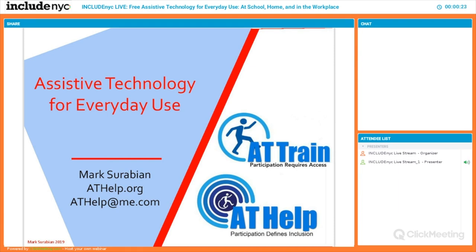Today's guest is Mark Sarabian, the founder of AT Help and AT Train. These are two programs that provide free services on assistive technology in New York City for children and adults, as well as training to professionals.